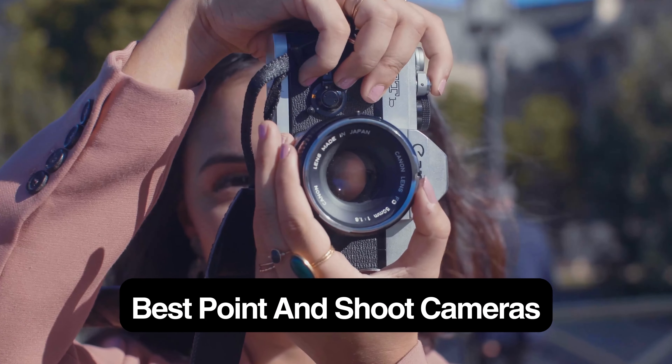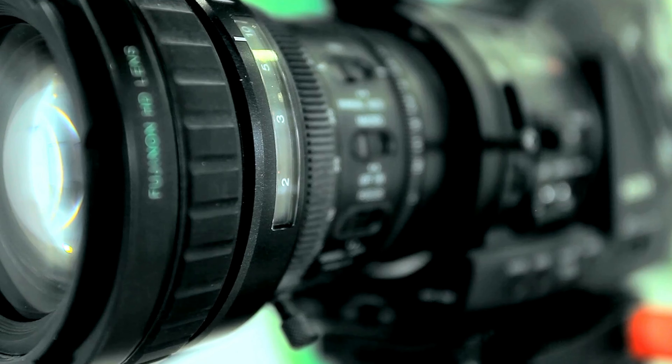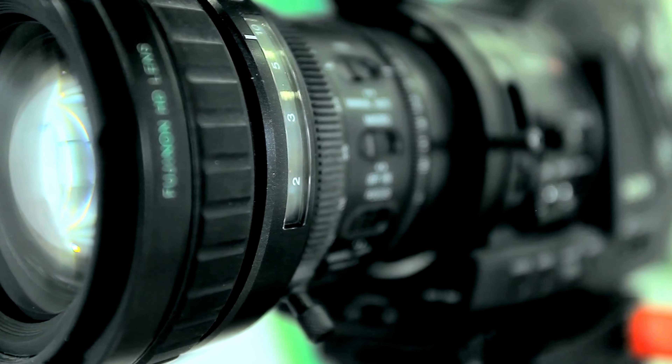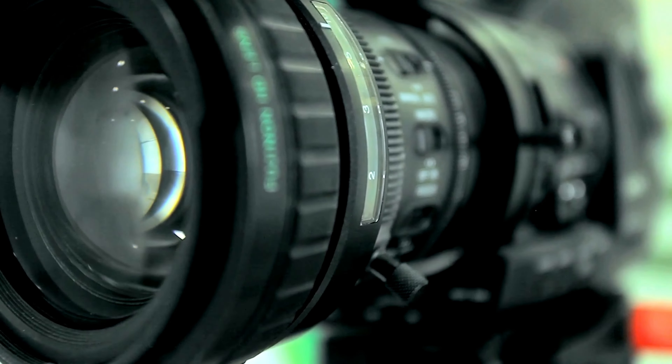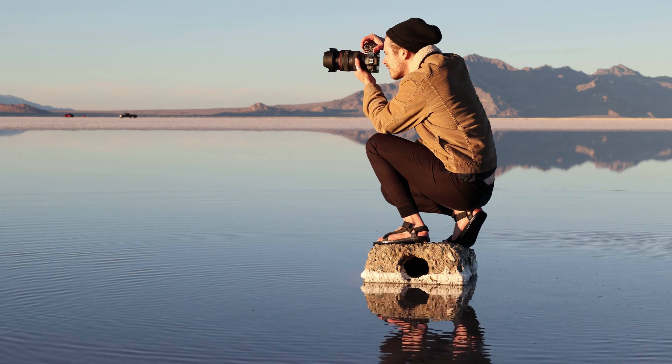Hey guys and girls, in this video we're going to take a look at the best point and shoot cameras. I have made my research and this list reflects my personal opinion, and I have listed products based on quality, durability, price, and more. I've included options for every type of consumer, so if you're looking for an entry-level option or the best product money can buy, we may have the product for you in this list.